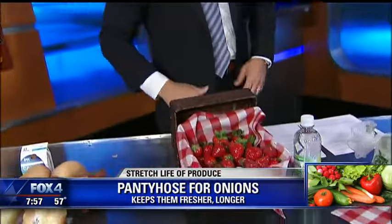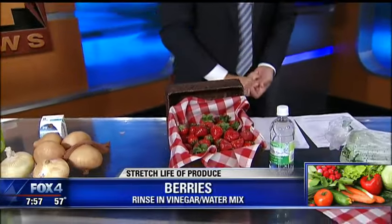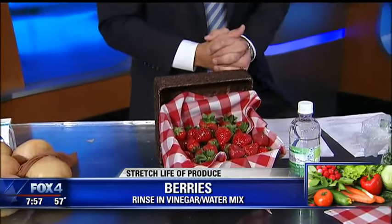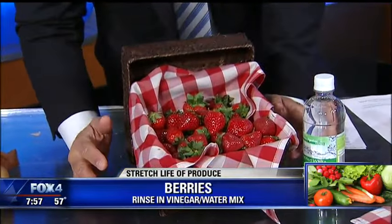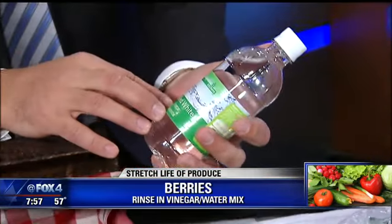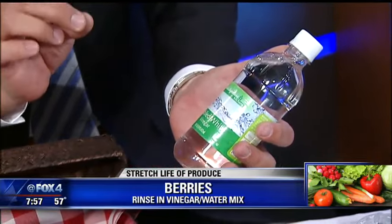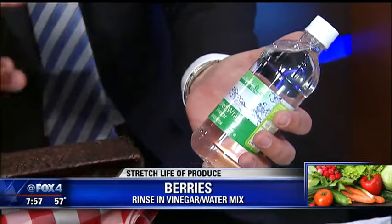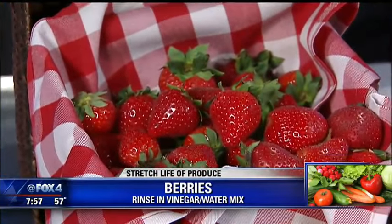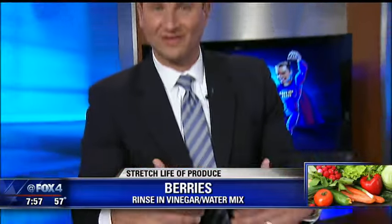Next up, let's talk about strawberries, blackberries, and raspberries — delicious this time of year, a little on the expensive side, and there's nothing worse than them going bad. Instead of just rinsing them in water when you get home, rinse them in a solution of one part distilled white vinegar to ten parts water. It will actually increase their shelf life by up to a week and a half. Because there's so little vinegar in that solution, you won't really taste any difference, but they will stay fresher longer.